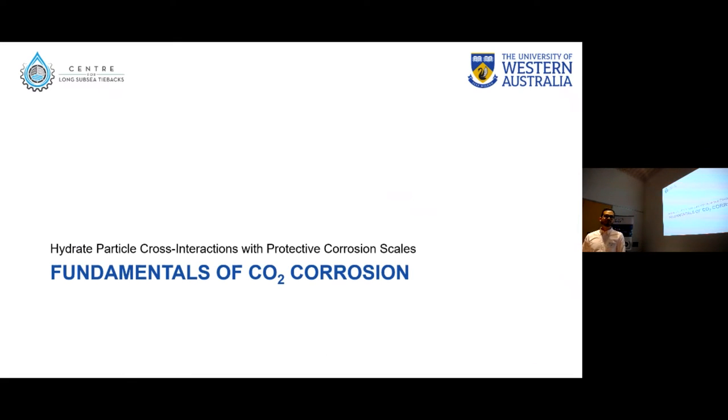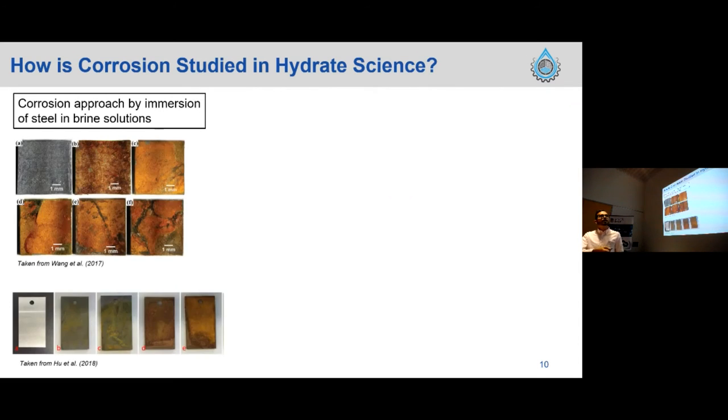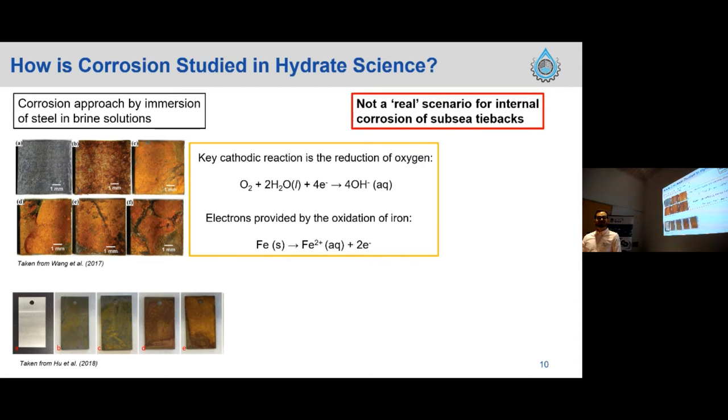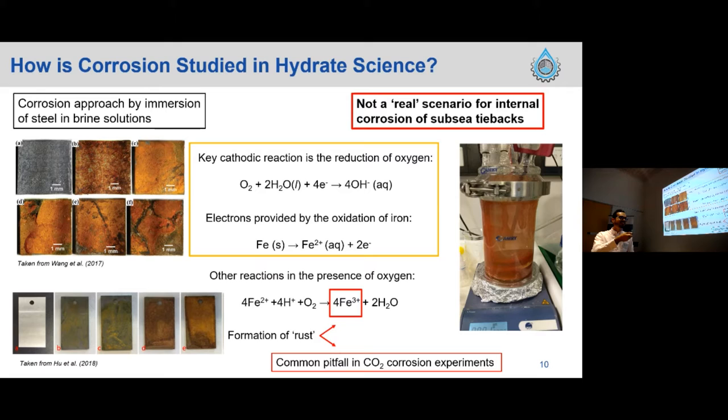Moving to fundamentals of CO2 corrosion: the way hydrate researchers typically approach the corrosion issue is quite basic. From literature, the approach is generally immersion of steel coupons into brine or acidic solution — sometimes even hydrochloric acid. This produces the familiar orange-colored corrosion. The issue is this is not a realistic scenario for internal corrosion in subsea pipelines; the main cathodic reaction here is oxygen reduction, producing hydroxides and forming iron(III) species — what we commonly know as rust, or iron oxide.